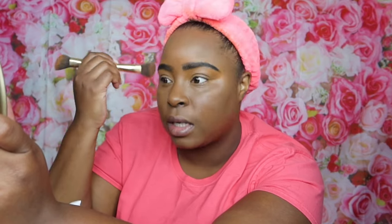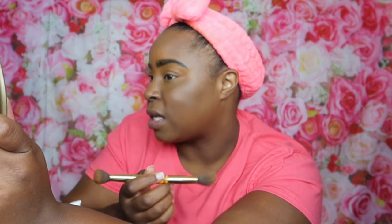Blending in my foundation now. I look shiny — I'm really not that shiny, at least I don't think so. Usually I don't put foundation under my eye, but since I put concealer around my mouth area, I put some under my eye too.